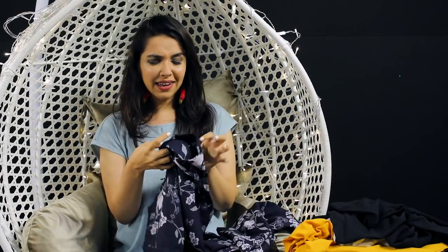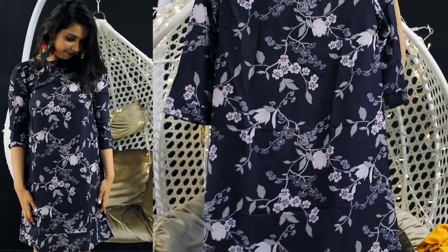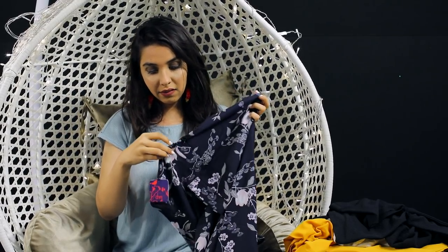I bought one more dress and I am not the most pleased with the quality — it's very, very thin, and the MRP was 2100. If I would have paid the MRP for this, I would have definitely returned it. But I like the print and I like the way it looks; I just feel the quality could have been better. This is in a size small and I should have gone for a medium or a large.